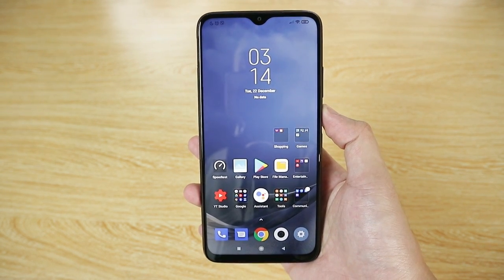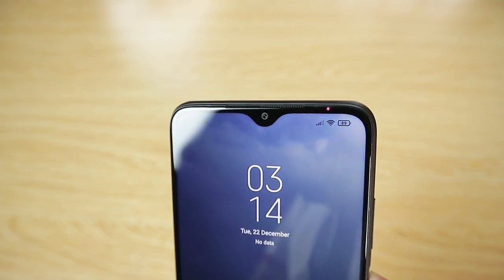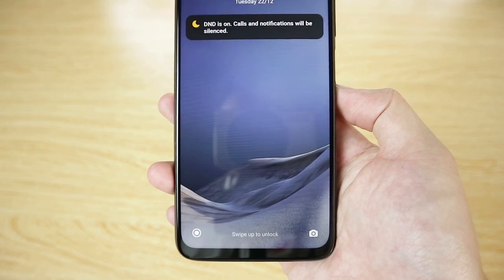At the back we have the triple camera setup and single LED flash covered by glass with 'Super Triple Camera' written on it. At the front we have the 6.53-inch IPS LCD display covered by Corning Gorilla Glass 3. At the top there's a teardrop notch with the front-facing 8 megapixel sensor, with the earpiece speaker above it.